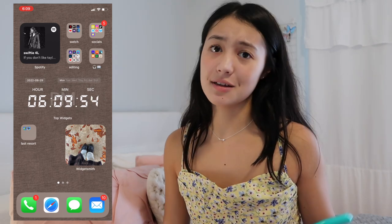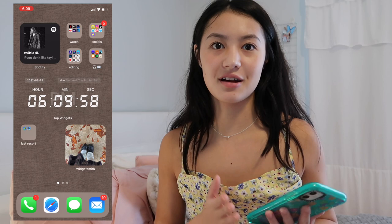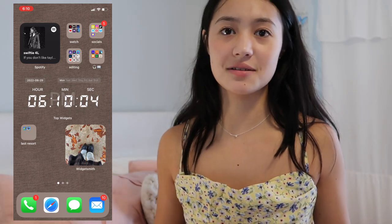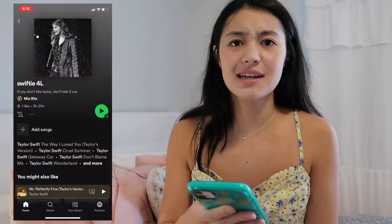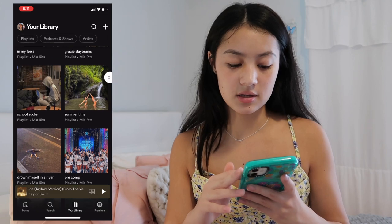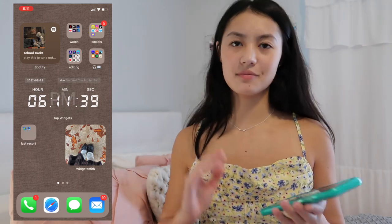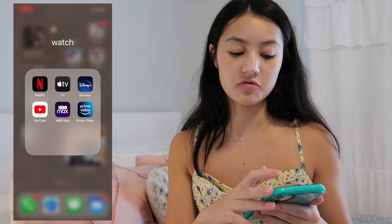I was listening to my Taylor Swift playlist because Taylor Swift just announced her new album coming out October 21st at midnight, and I am so excited — I literally screamed, may have cried, forgot how to breathe. The Spotify widget changes color based on which album you're playing, so if I switch to my 'school sucks' playlist it turns brown based on the picture's color.